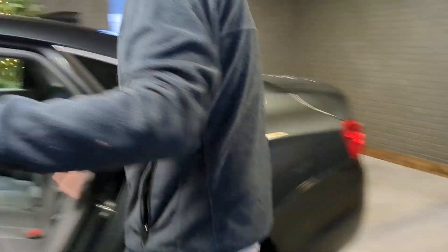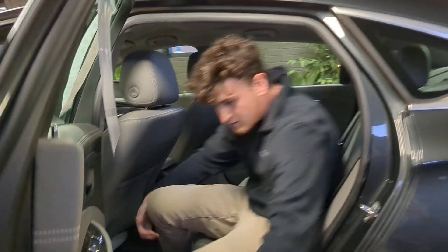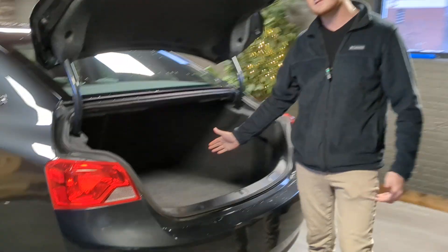Come to the rear — a ton of space back here. Being six-one, six-two, in my driving position, tons of knee room, tons of headroom. Not a lick of rust underneath this car. Does have the optional V6, and it is sold with a warranty. Massive trunk.